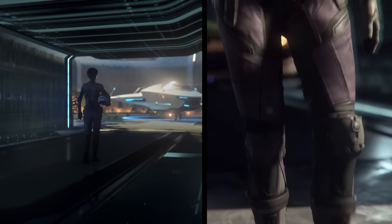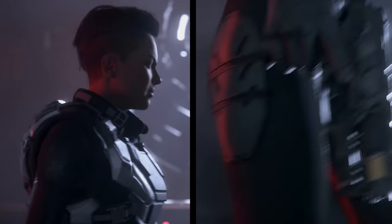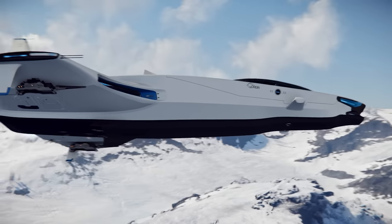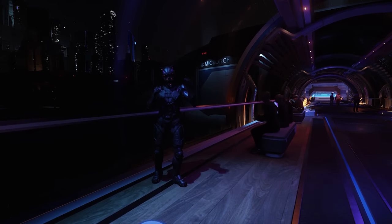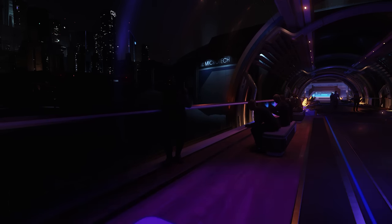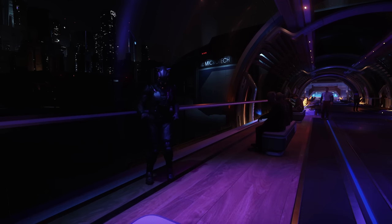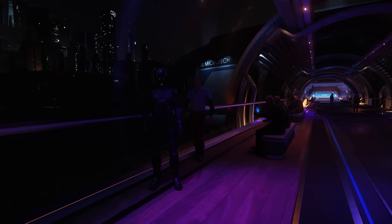Every month we have a ship giveaway and for September we're giving away three ships — one each to three different lucky winners: the Origin 100i, the 125a, and the 135c. Any of these solid starter ships will allow you to jump into Star Citizen and play right away. All you need to do is comment on any of my videos made during the month to be in for a chance of winning. More details in the description below. Thank you so much for watching. If you'd like to further support the channel, consider using the join button under my videos or becoming a Patreon — you'll get access to exclusive content and have more of a voice in shaping the channel. A huge thank you to anyone that already does that. You are amazing. There is also a link for donations in the description below. Once again, thanks very much for watching and I'll see you in the Verse.